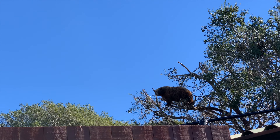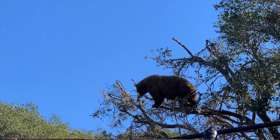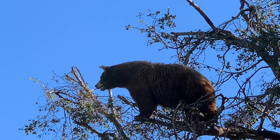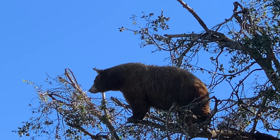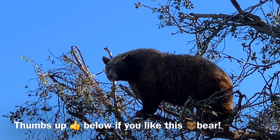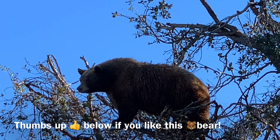The zoo rescued this black bear after it was threatened with euthanization for invading a home. Now the bear is safe here and climbing trees. I've visited many zoos before, but this was my first time seeing a bear in action climbing a tree.